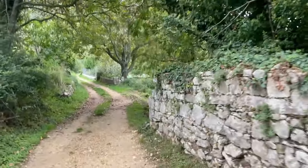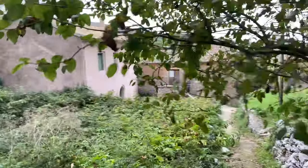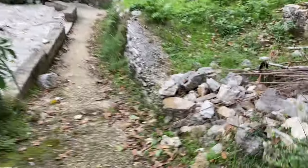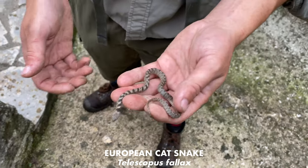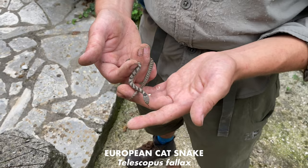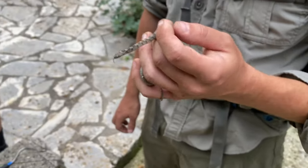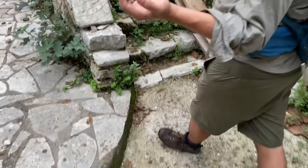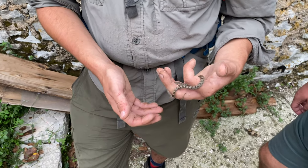Harry has called us from the distance saying we all need to come here. I don't know what he's got — could be anything. Telescopus fallax — the European cat snake. Wow, another little baby as well. When we came up here last time, Beau caught a tiny little one, but we really wanted to catch our own, which was the main reason we came up here. Harry flipped this, put it back down, looked, and there was a snake on the floor — it must have just fallen out as he flipped it. That is so sick. When we heard him shout 'everyone needs to come here,' I was like, it has to be this.